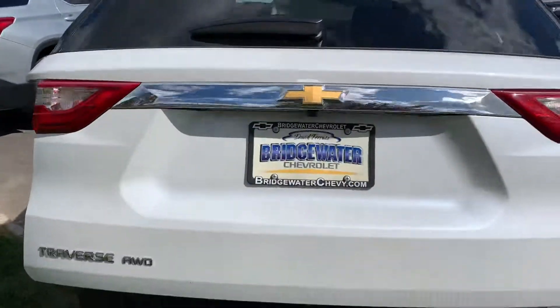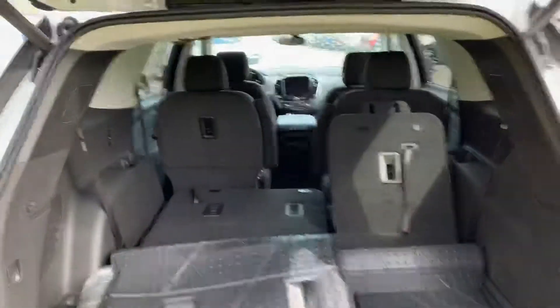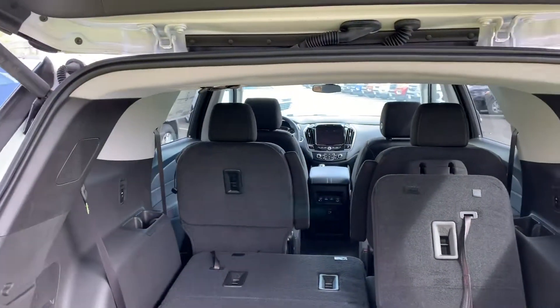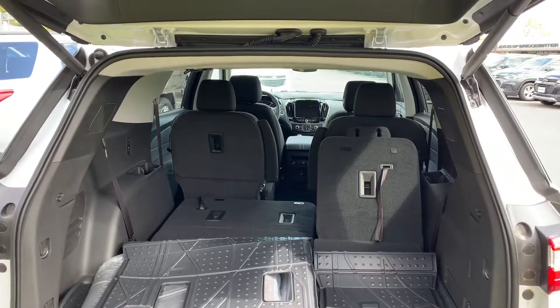Power liftgate. You can see I have one seat folded down — you can fold all of them down. It gets over 98 cubic feet of storage. Really gigantic, best-in-class.